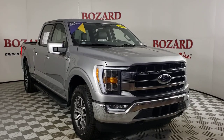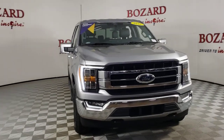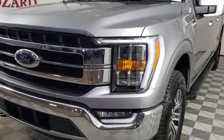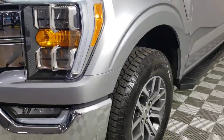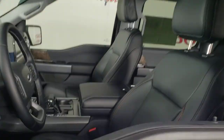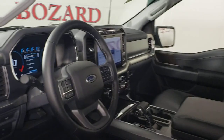You'll have love at first sight with the 2022 Ford F-150. With less than 5,000 miles on the odometer, this vehicle provides excellent value. This rugged F-150 is ready for work, off-roading, or a little R&R.